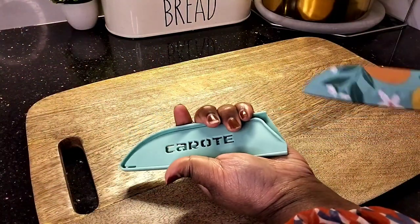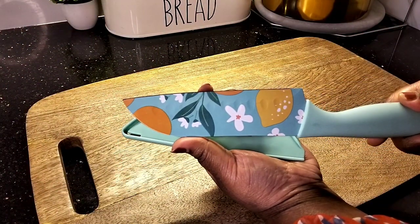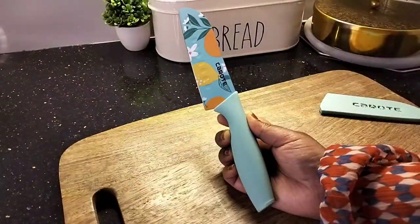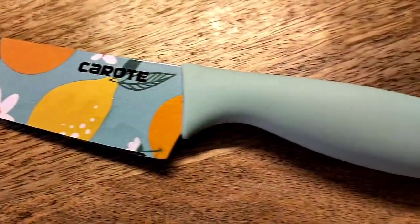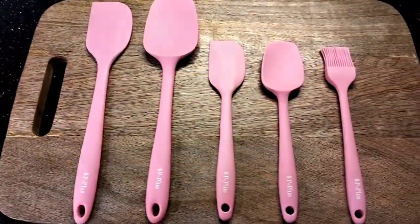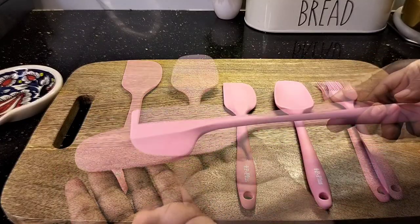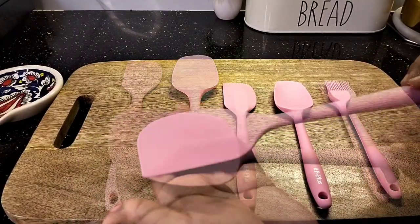This beautiful knife is from the brand Carote. It comes with a cover, the blade is made out of stainless steel, and has a cute print on it. The handle is ergonomically designed and has a non-slip rubber grip. I got it from Amazon for just rupees 219. Next is this set of five silicone spatulas. It is available in different colors but I chose the pink one. I got this set from Amazon for just rupees 499.